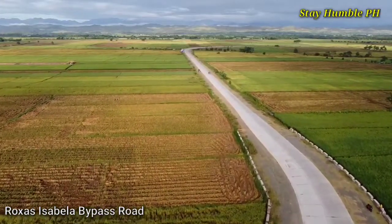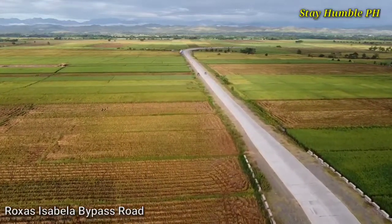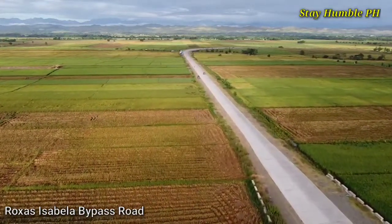Aside from the air and the clouds, it's also overlooking the province of Paracelis.